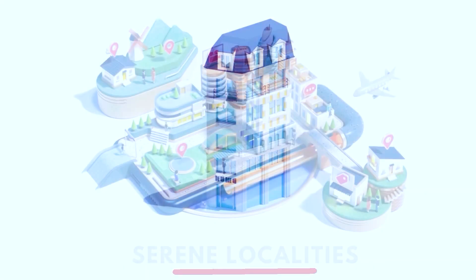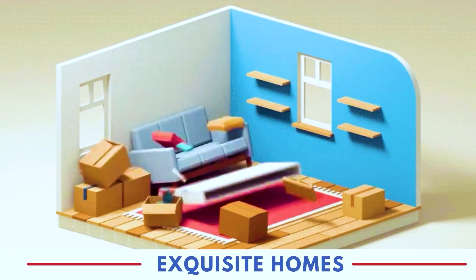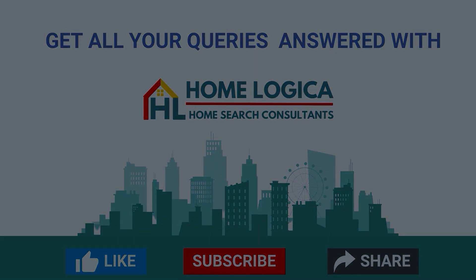3 BHK sample flat tour. Now we are looking at the 3 BHK sample flat. Its carpet area is 1053 square feet. Here you will see 4 flats on each floor, and the distance between 2 flats is 15 feet, so you will get decent space in front of your flat. There is a large entrance door here.